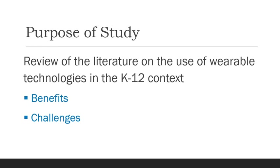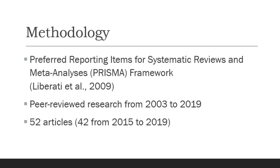This is relatively new technology, so we thought a review of the literature on its use in the K-12 context would be quite beneficial. We're going to look at the benefits and challenges. This study incorporated a fairly strict PRISMA framework — used in medicine — a rigorous framework for collecting information. It covers peer-reviewed research from 2003 to 2019, starting with 2,000 articles and working down to 52 articles, with 42 of those from 2015 to 2019, so the research is relatively new.